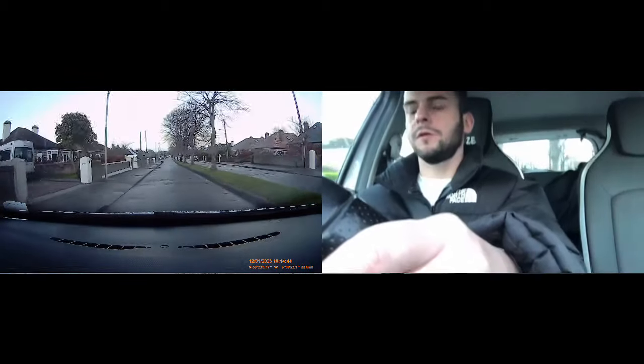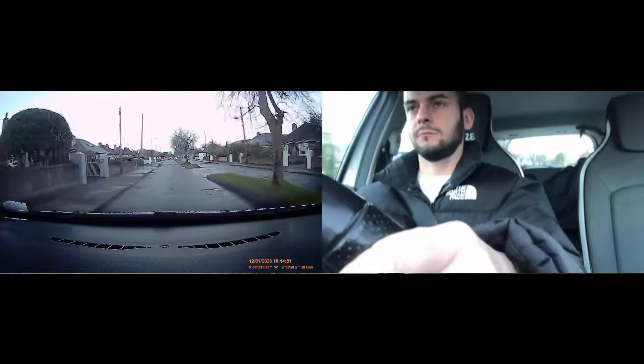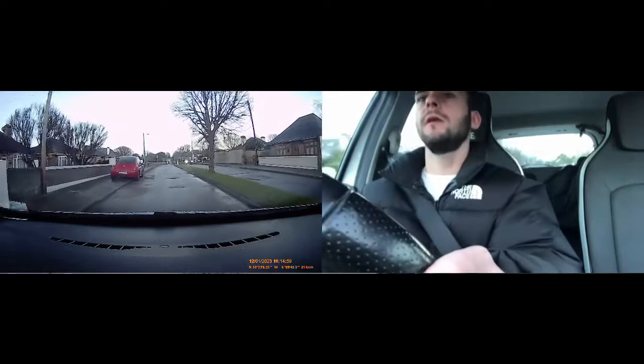That car should stop for the hazard — they've blocked the whole road. Mirror, signal, around this person. That's why you should never park opposite anything — they made it too narrow for me. Mirror, move back in. Over the bump, up the torque. I need a door's width from this red car. Now I can see I'm coming onto a 50.